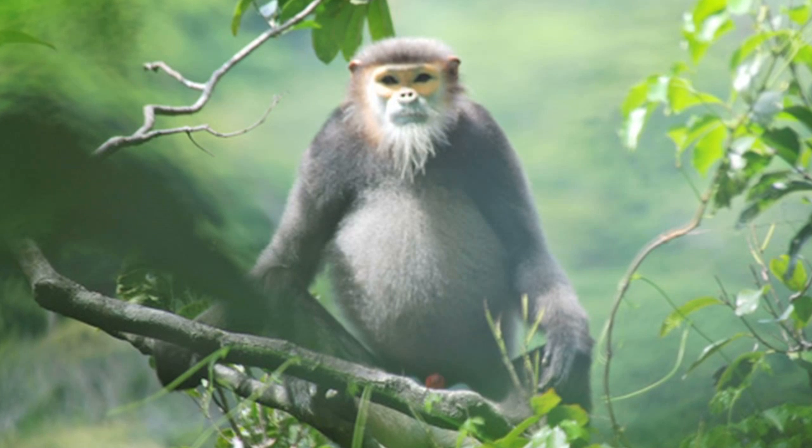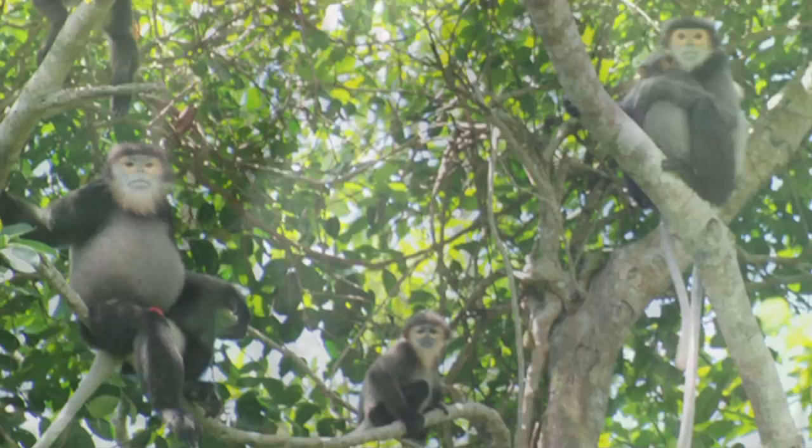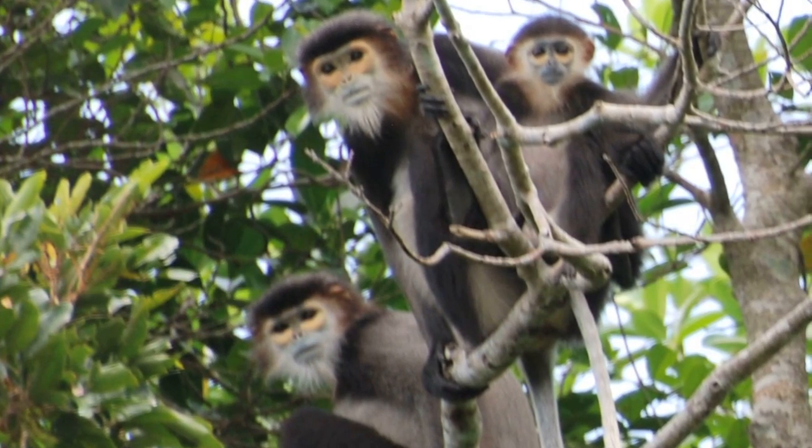They're really kind of a charismatic creature — they've got these yellow rings around their eyes, this nice blue face, big kind of gray belly, and then black arms and legs and this long gray tail. So really quite a striking animal.